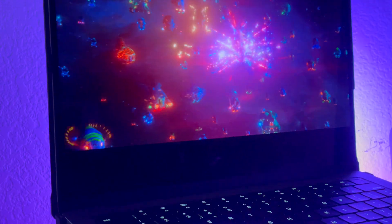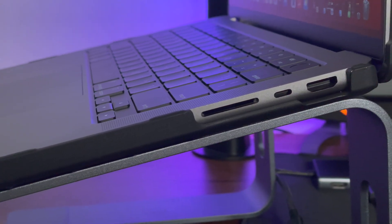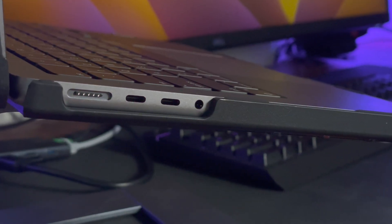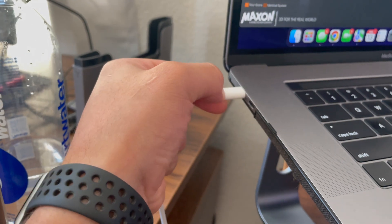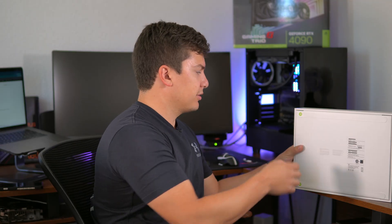It has a 14-inch Liquid Retina display at 1600 nits, so it does get very bright. Three Thunderbolt 4 ports, an HDMI port, and an SD card reader — nice to see they brought that back. It still has a headphone jack and uses MagSafe 3 to charge, which is way better than just using a basic Thunderbolt port.